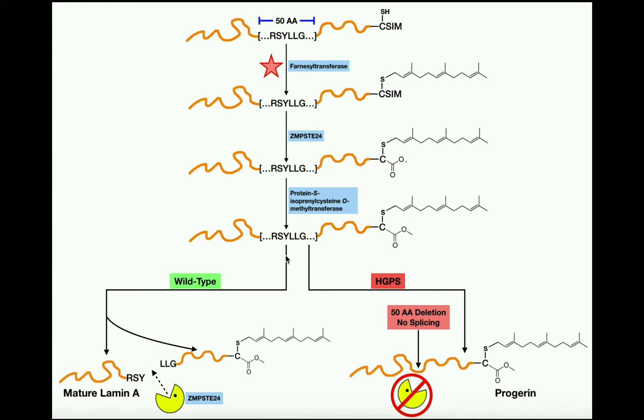The farnesyl group is important for localizing to the nuclear lamina, but once the protein is there, this entire C-terminal portion must be removed. It's not just the farnesyl group that's removed — rather, half of the protein is chopped off. Everything from the leucine extending to the carboxymethyl group, including the farnesyl group, is essentially garbage and is not part of mature lamin A. The remaining portion — containing the RSY sequence — is now mature lamin A. Mature lamin A is much smaller than pre-lamin A and crucially lacks the farnesyl group, which means it doesn't cause any problems. This is what occurs in a normal, healthy individual without progeria.